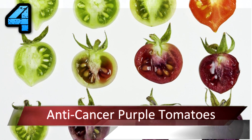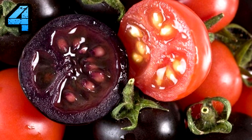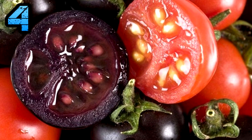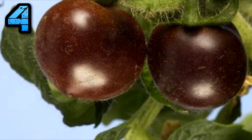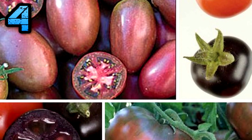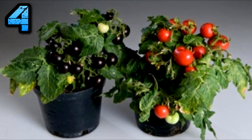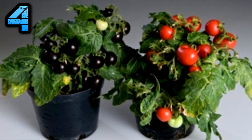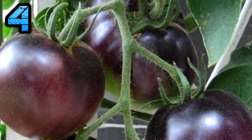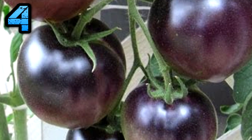Anti-Cancer Purple Tomatoes. Researchers found that by injecting genes from snapdragon flowers into normal red tomatoes, the latter produced an increased amount of the pigment anthocyanin. Besides adding deep reddish and bluish tones to fruits like cranberries and blackberries, anthocyanin is a potent antioxidant that shows promise in inhibiting the growth of cancer cells, easing the symptoms of diabetes, and relieving several age-related illnesses.